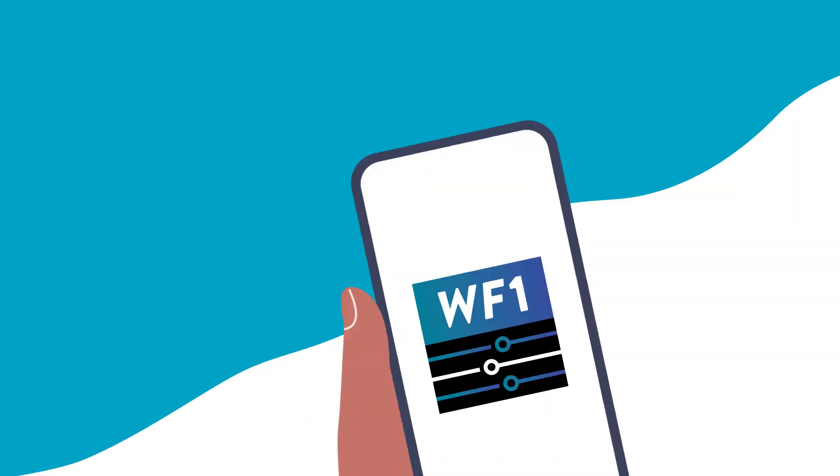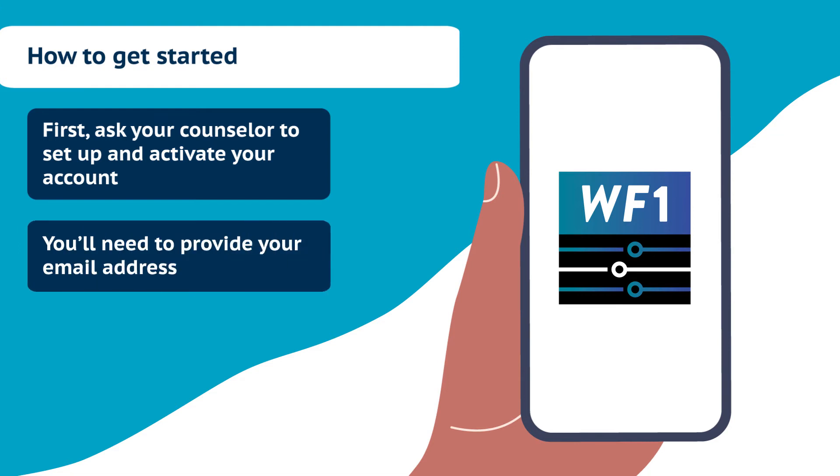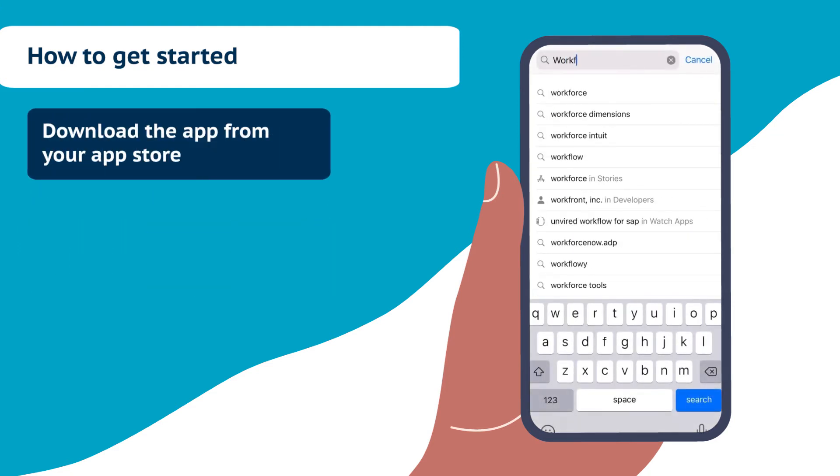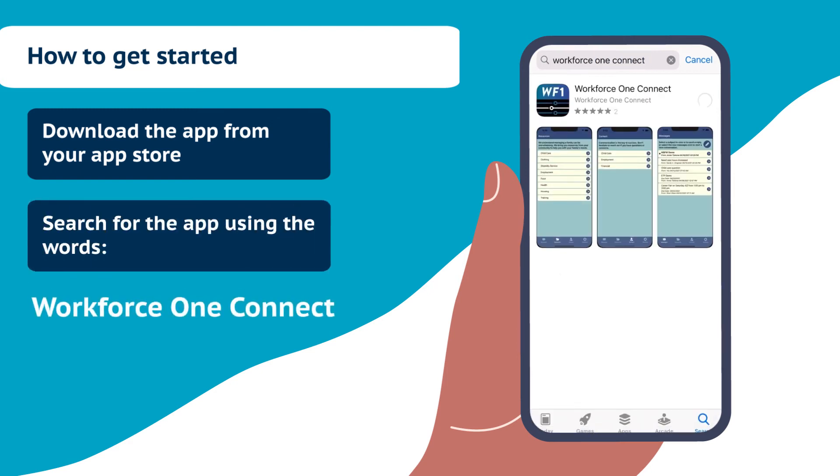So how does it work? And how do you get started? First, ask your counselor to set up and activate your account. You'll need to provide your email address. Then, download the app from your app store. And remember to search for the app using the words Workforce One Connect.